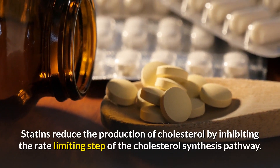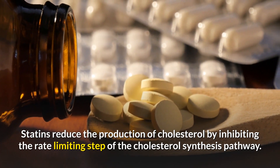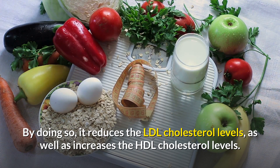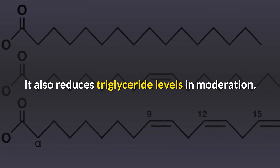Statins reduce the production of cholesterol by inhibiting the rate-limiting step of the cholesterol synthesis pathway. By doing so, they reduce LDL cholesterol levels, as well as increase HDL cholesterol levels. Statins also reduce triglyceride levels in moderation.